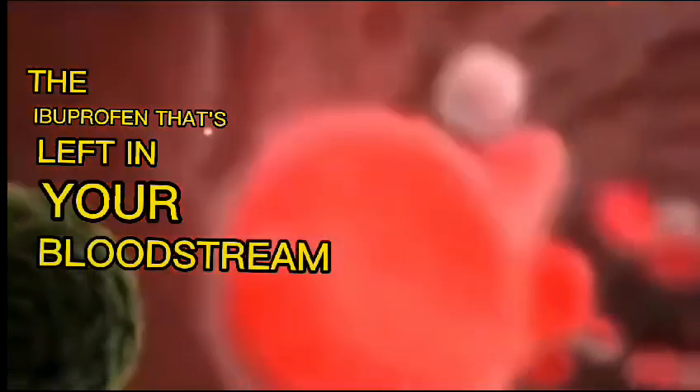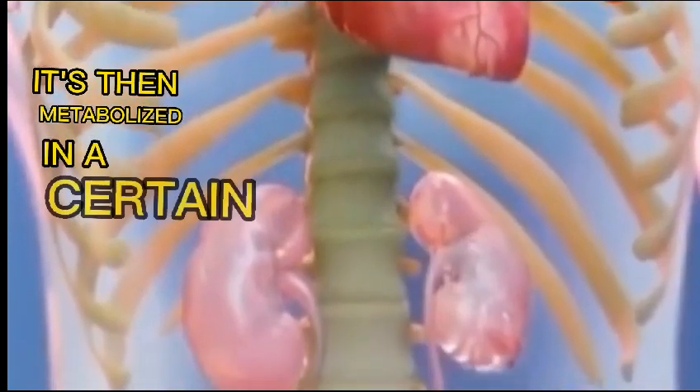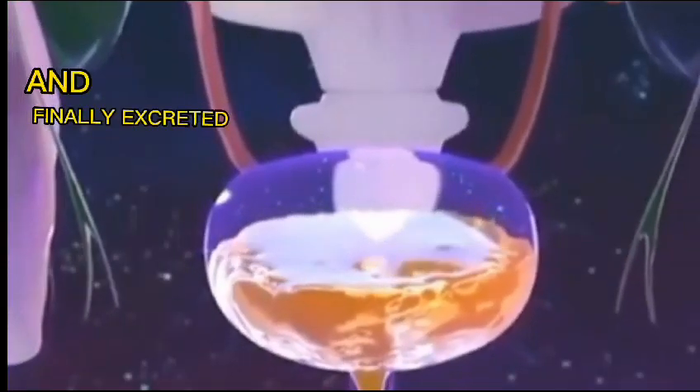Over the next few hours, the ibuprofen that's left in your bloodstream will pass through your liver several times. It's then metabolized in a certain ratio and finally excreted in the urine.